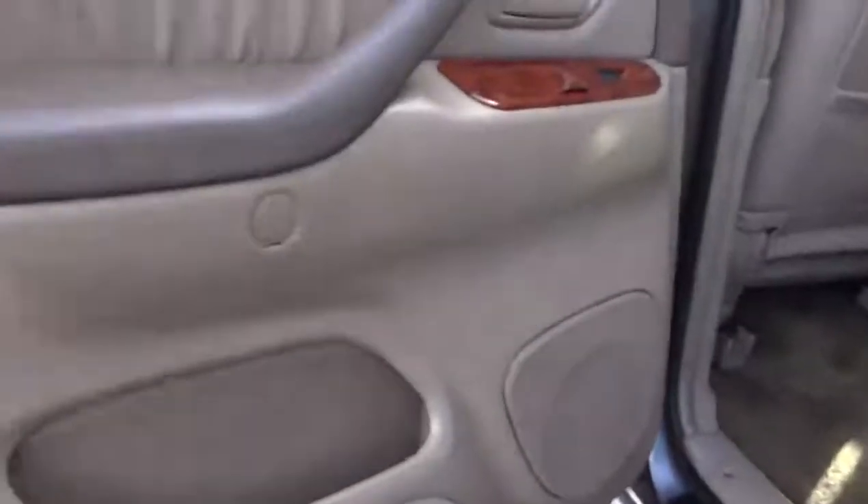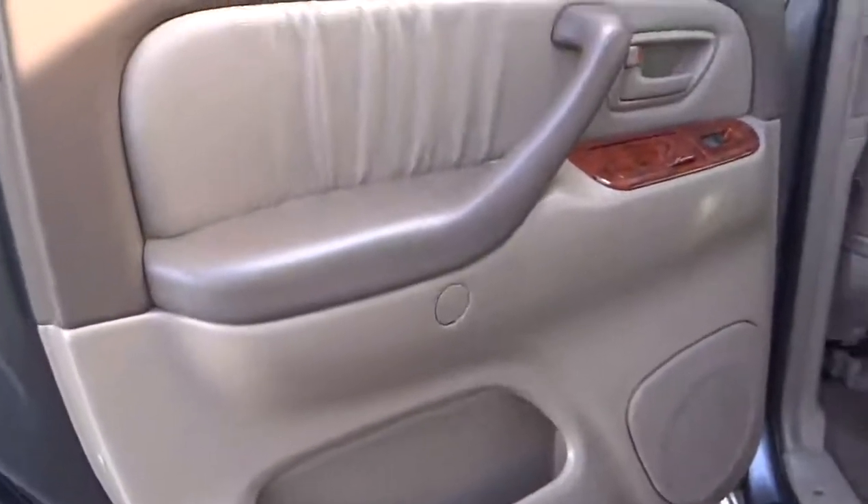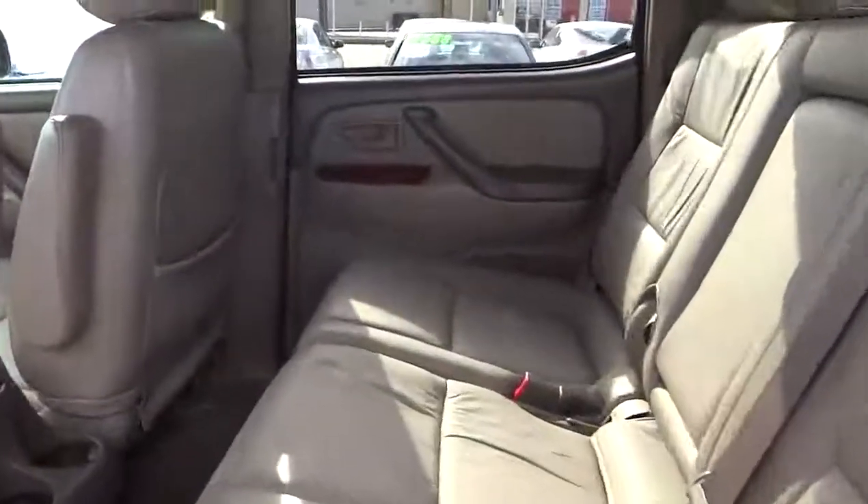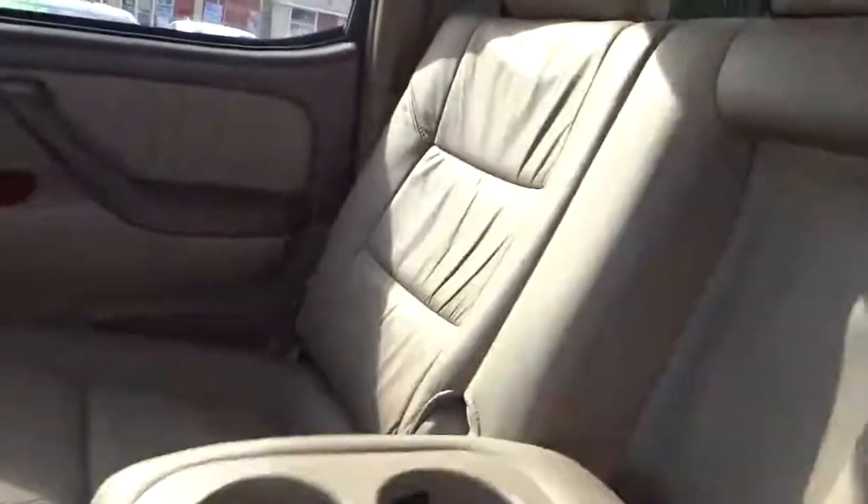Four-speed automatic transmission with overdrive, dual front airbags, air conditioning, front keyless entry, cruise control, premium sound, AM-FM stereo radio, power door locks, fog lamps, power windows, power driver mirror, four-piece floor mat set.